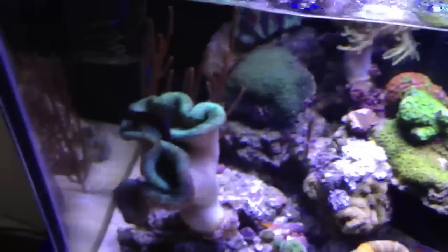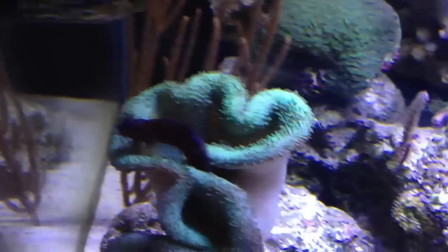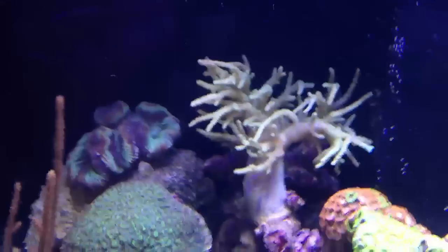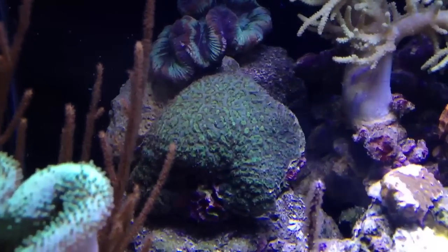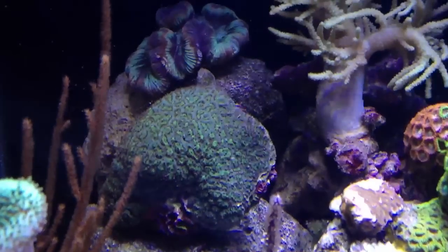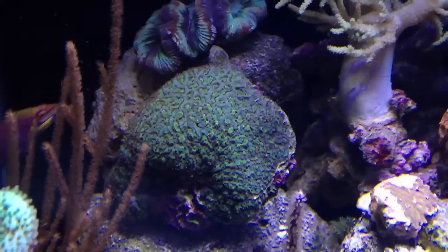My toadstool leather is doing good again — kind of a little squished up right now, but my starry blenny is on it. The current changes and it opens and closes throughout the day. My Rasta leather you can see here is doing very well. I put my whistle coral in the back — this spring coral reminds me of Aruba where I was snorkeling on my honeymoon, so I had to get a piece. The brown you see right now is actually all feeder tentacles out.